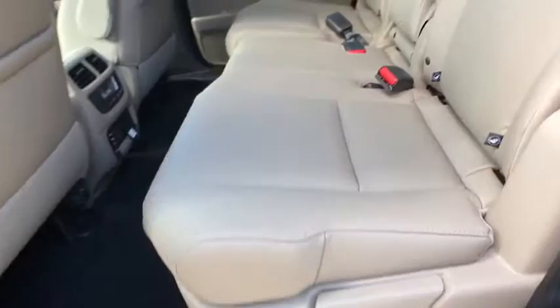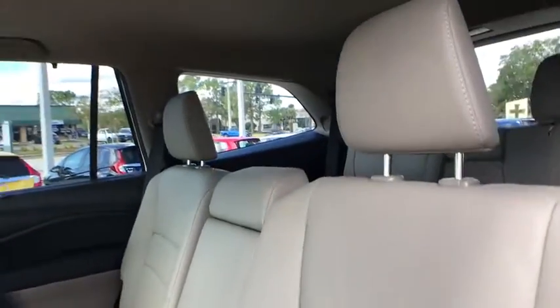Security system, rear window defroster, power windows, entertainment system, brake assist. Come take a test drive today.